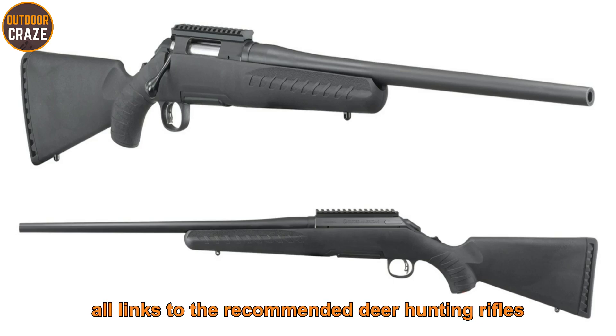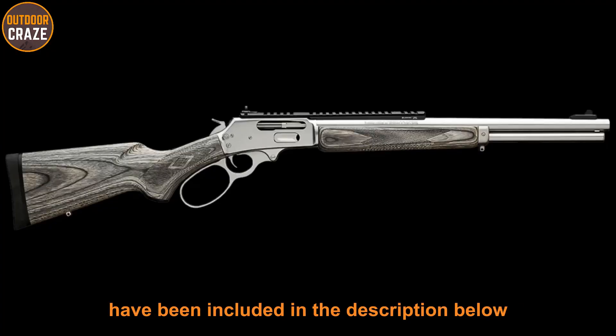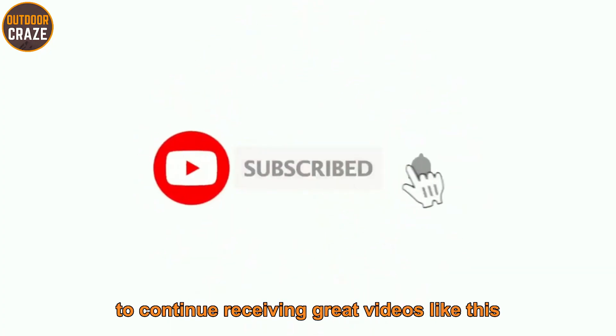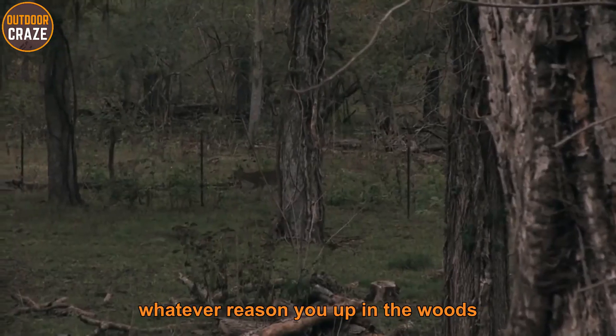As always, all links to the recommended deer hunting rifles have been included in the description below. If you're new here, consider subscribing to this channel and hit the notification bell to get notified every time a new video is published.